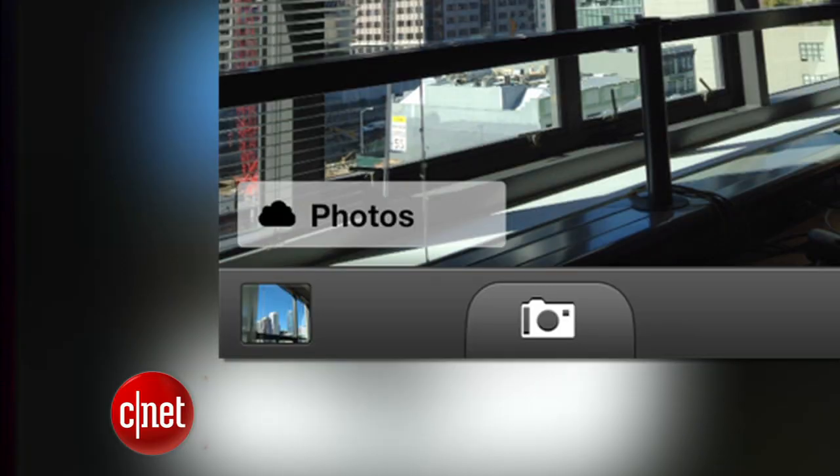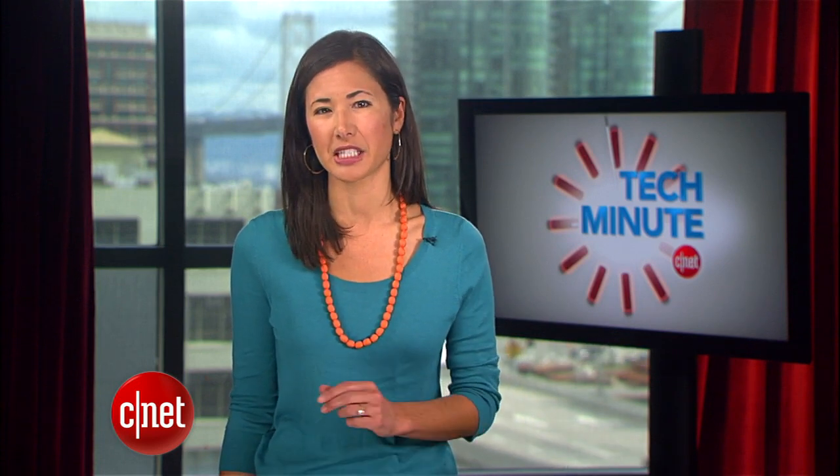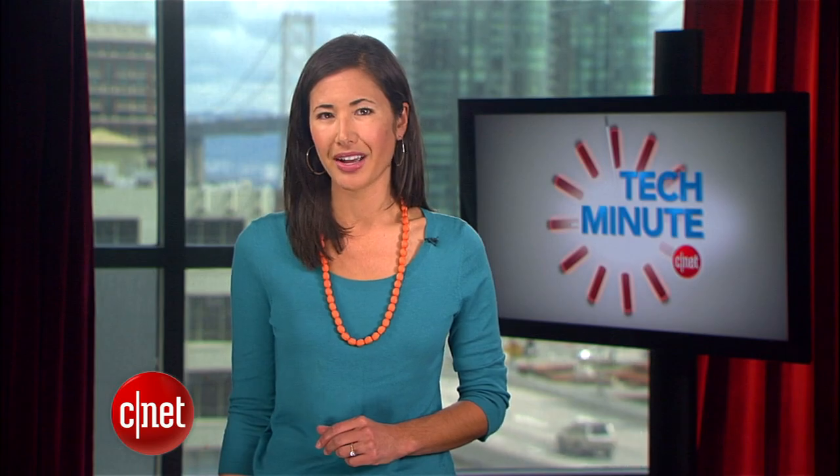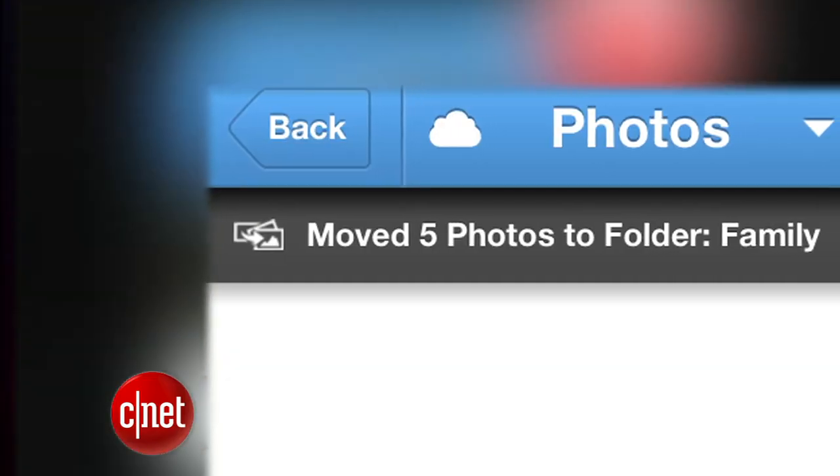Keep in mind that pics uploaded to Dropbox won't show up in your camera roll. The app saves a large thumbnail of your image that reportedly only takes up one-fortieth of the space of an original photo. You can easily move and copy photos and entire folders, making it easy to transfer photos from Dropbox to your iPhone and vice versa.